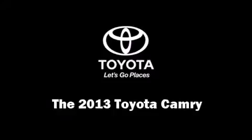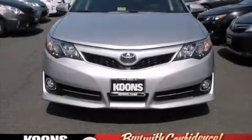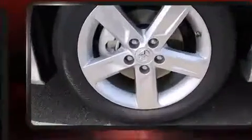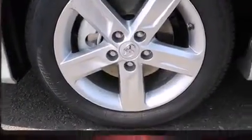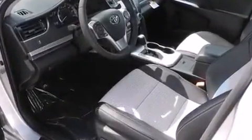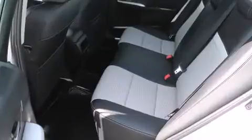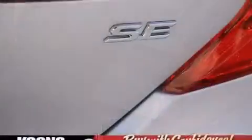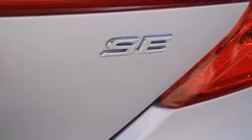The 2013 Toyota Camry. This four-door, five-passenger sedan stands out among competitors in its class. Under the hood, you'll find a four-cylinder engine with more than 170 horsepower, providing a smooth and predictable driving experience. Both high fuel economy and flexible performance are assured by the six-speed automatic transmission.